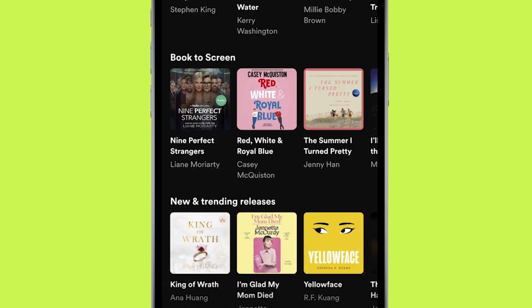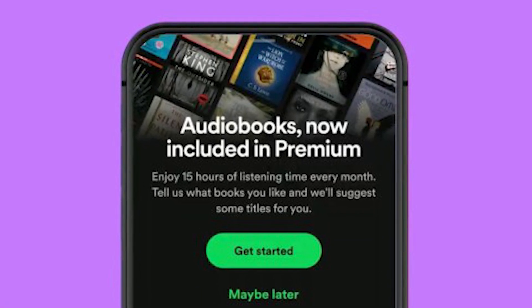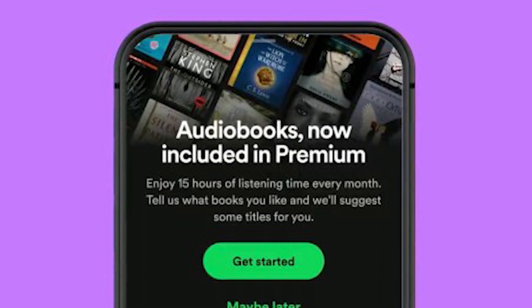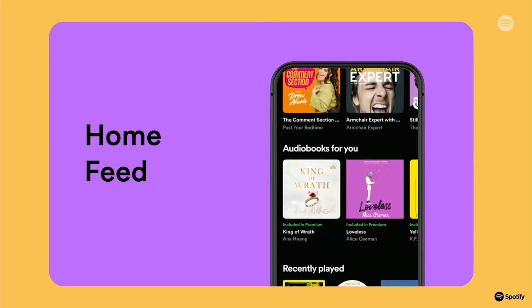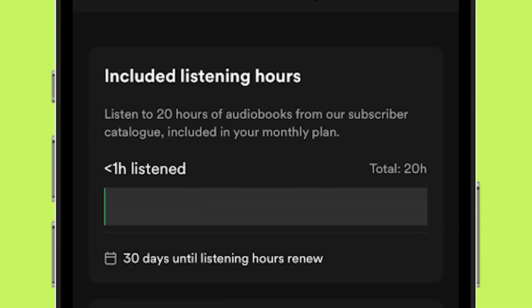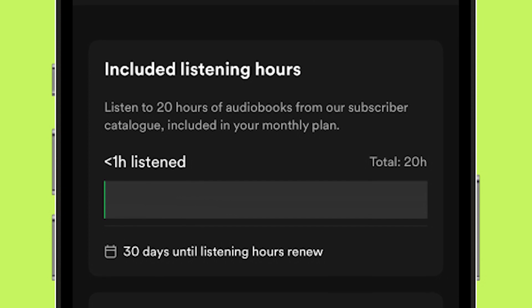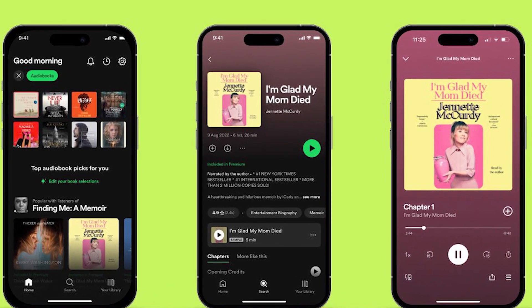As you can see, audiobooks are now included in premium with 15 hours of listening time every month. You can listen to any audiobook, but the limitation is 15 hours per month. You can also purchase an additional 10 hours of listening time for $10.99.